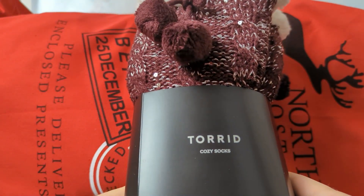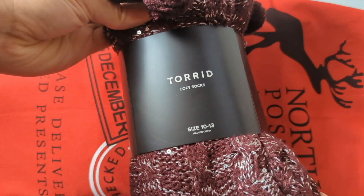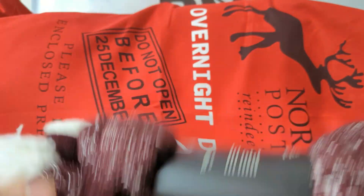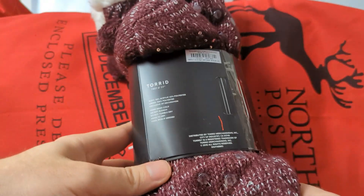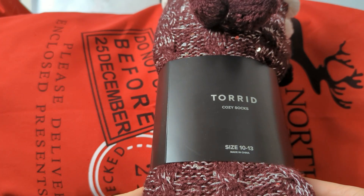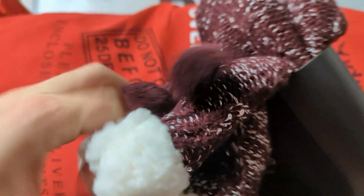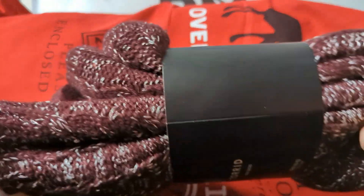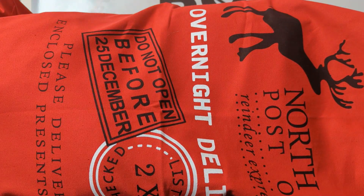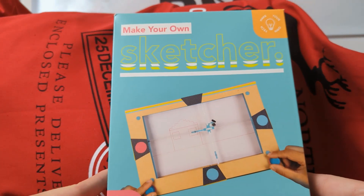What the heck is this? Cozy socks, size 10 to 13 — they are my size, just not really my style. I would never wear these — look how big they are! But these things are good for giving people as gifts. Winter's coming, perfect time for some nice socks, good stocking stuffers.